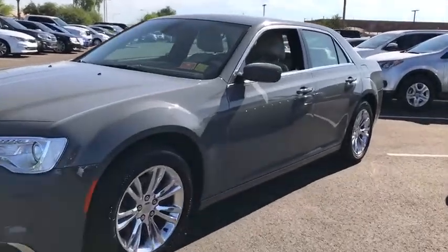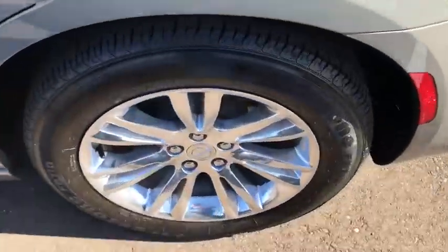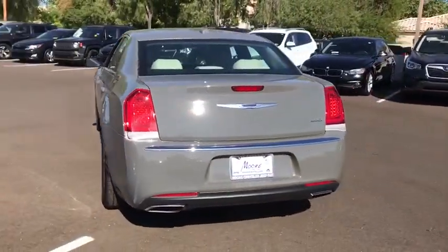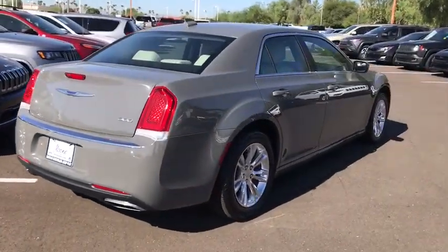Make a great choice today with the 2018 Chrysler 300. The Chrysler 300 combines sport and luxury in one unique and powerful package. If you're looking for elegance and performance, the 300 delivers.